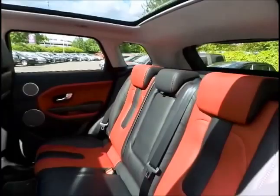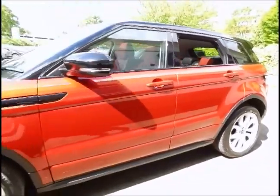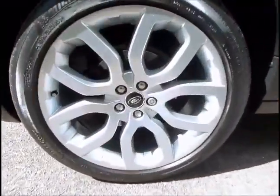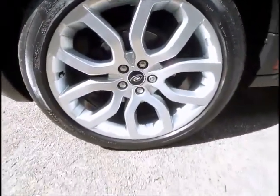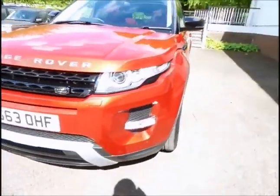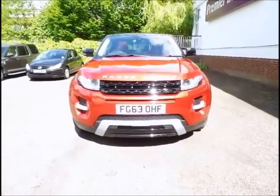For further information or to book a test drive, please pop into our local dealership or give us a call on 0116 282 6868.